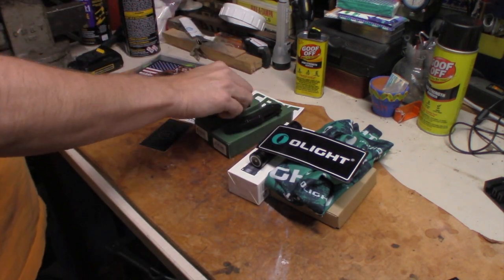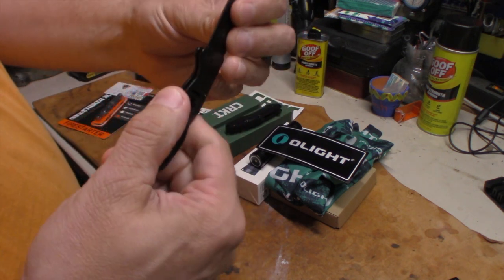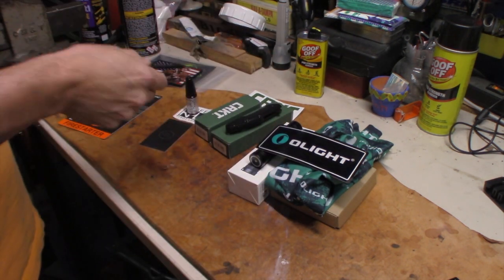If you bought a knife, they gave you a knife — a little lockback CRKT. It's not an expensive knife, but you know what? It would do in an emergency, so it would be a good little pack knife.